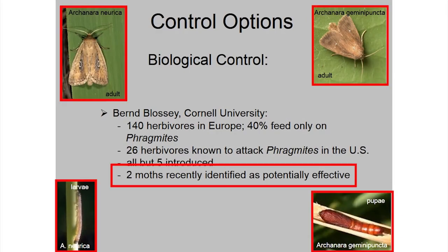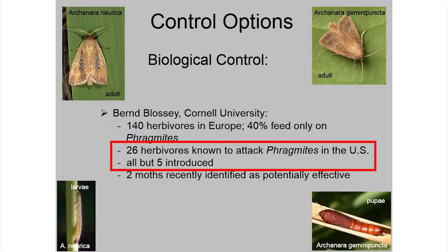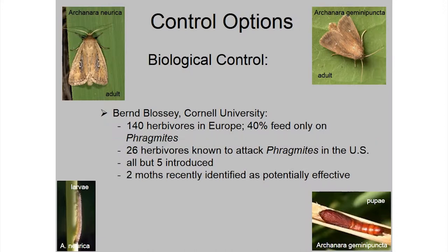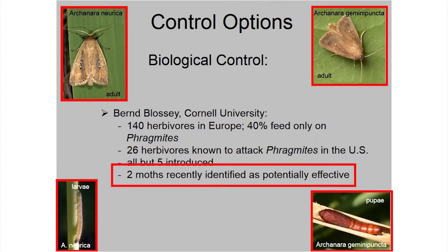He's been in research collaboration with folks over in Europe, and they've basically reduced it to these two moths — they're stem borers. They'll go into the leaf shoots and eat away at them. Just a little background: in Europe where phragmites grows naturally, they've identified over 140 species that will target phragmites, and 40% of those are specific to that plant. On the eastern seaboard of the U.S., they've identified 26, and all but about five are introduced — most of them are invasive species coming along the seaboards.